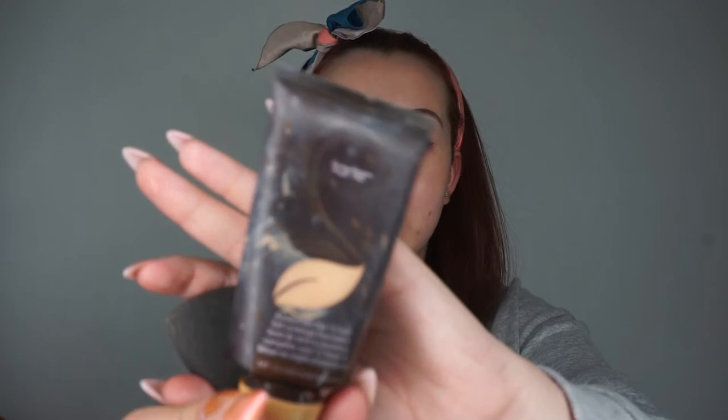Next going in with my TARS Amazonian Clay Foundation as per usual — a little bit on the back of my hand, dotted around in small sections at a time. Get it rubbed in and blend it up with your beauty blender.